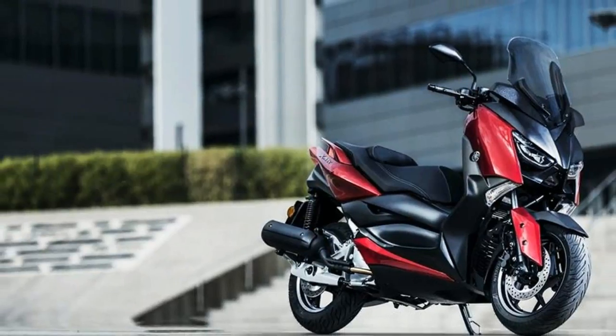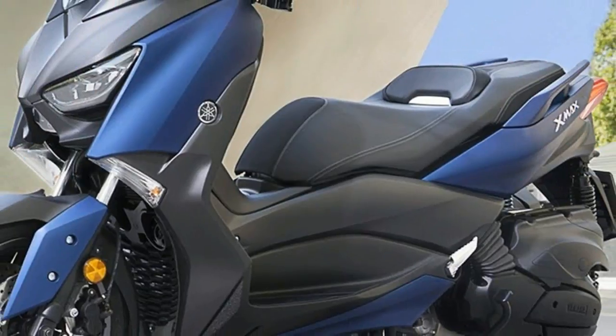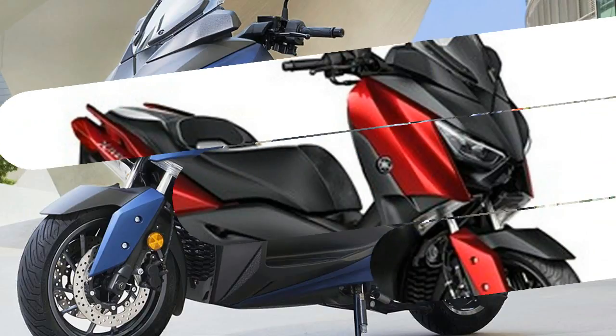The traction control system works by measuring the rear wheel speed and reducing drive force if any rear wheel spin is detected. The 125cc single cylinder engine is now also Euro 4 compliant.